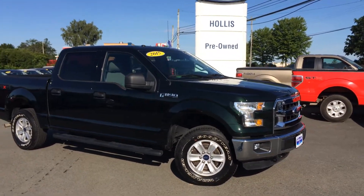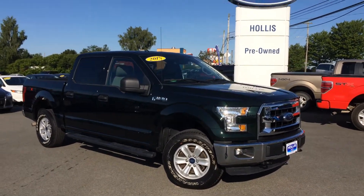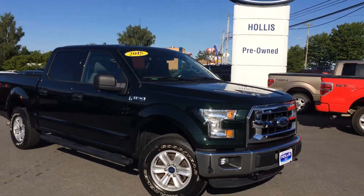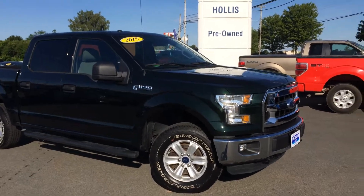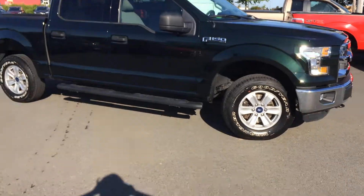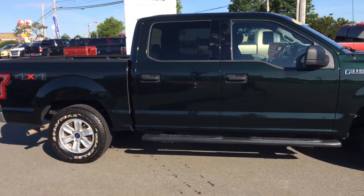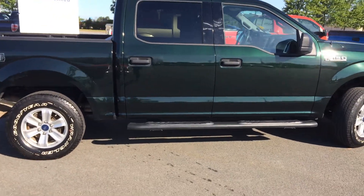Hey Tom, Cindy here again at Hollis Ford. Another one of the trucks you inquired about — this Green Gem 2015 XLT F150 4x4. As you can see, it has the black running boards with your normal aluminum alloy wheels. It's going to come with an accessory of a box liner from the previous owner, and a beautiful crew cab.